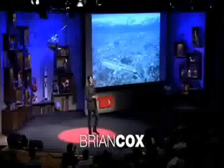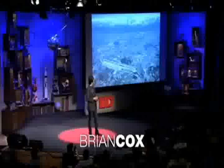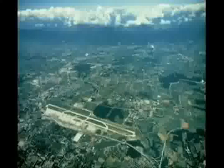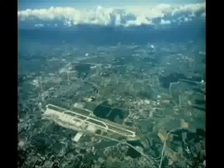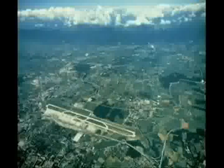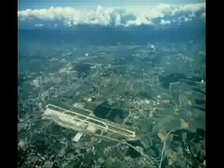This is the Large Hadron Collider, 27 kilometers in circumference. It's the biggest scientific experiment ever attempted. Over 10,000 physicists and engineers from 85 countries around the world have come together over several decades to build this machine.